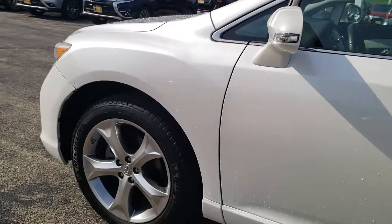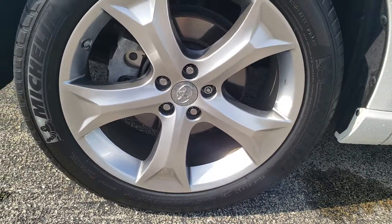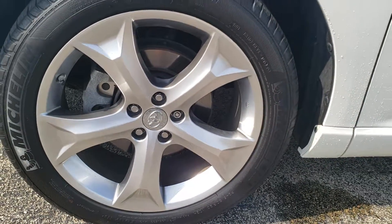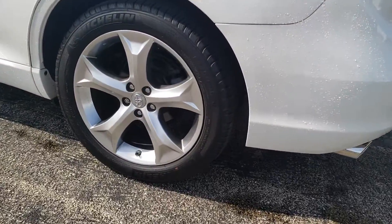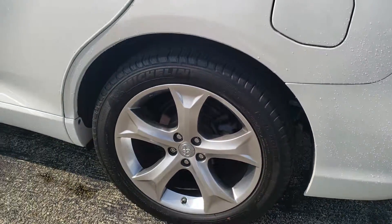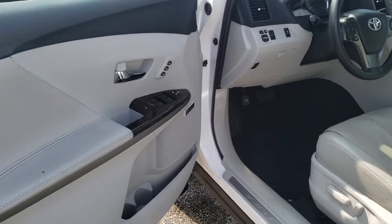Everything looks pretty good here — even the rims. A lot of the time on used cars the rims are all scuffed up, but so far so good. Same thing with the rear, maybe just a little bit, but nothing major. Inside, it does not smell like smoke — green checkmark on that.